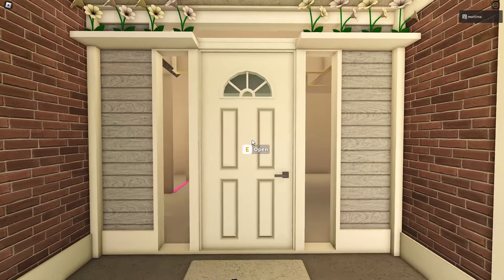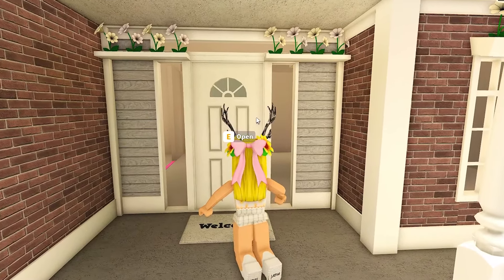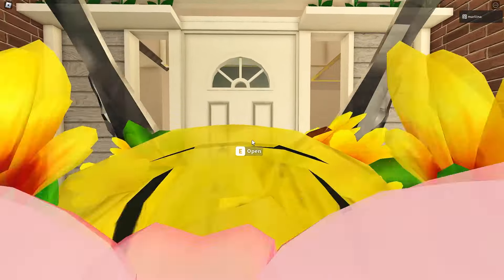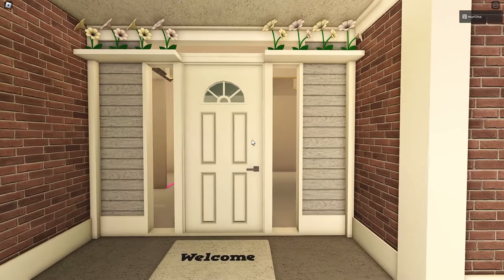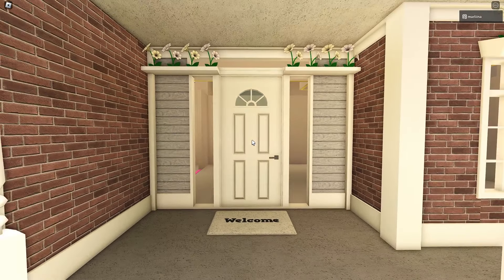This is one of the new doors from the recent update, but it's only a single door — not a double door. So basically what we did was make these windows surround it so it kind of looks more like a front door.